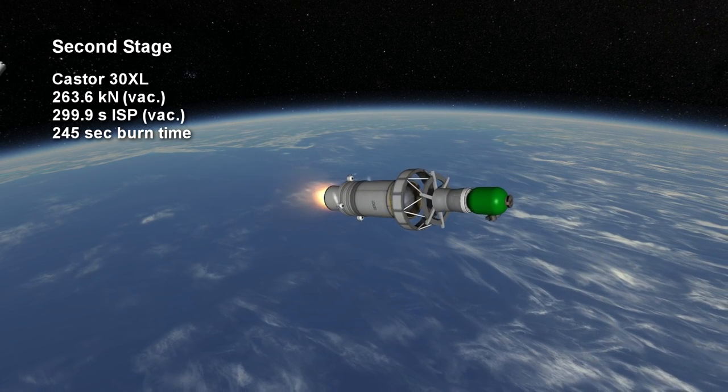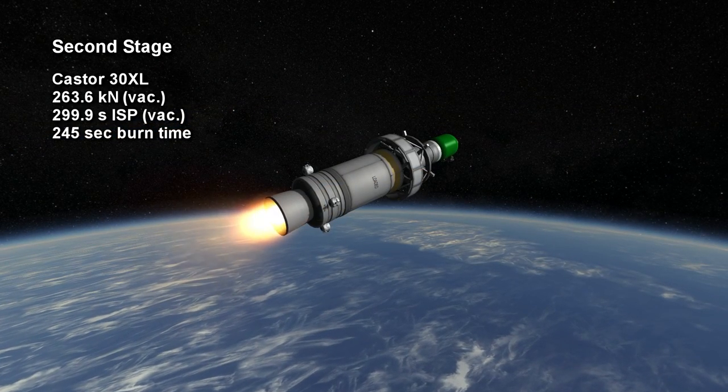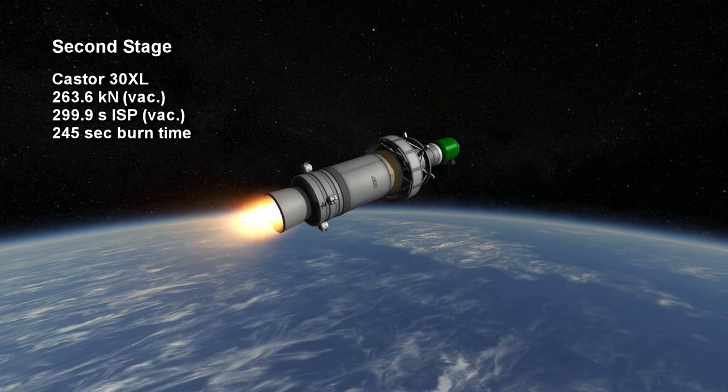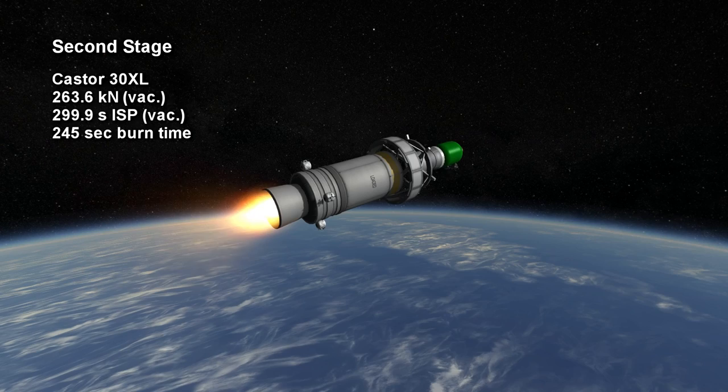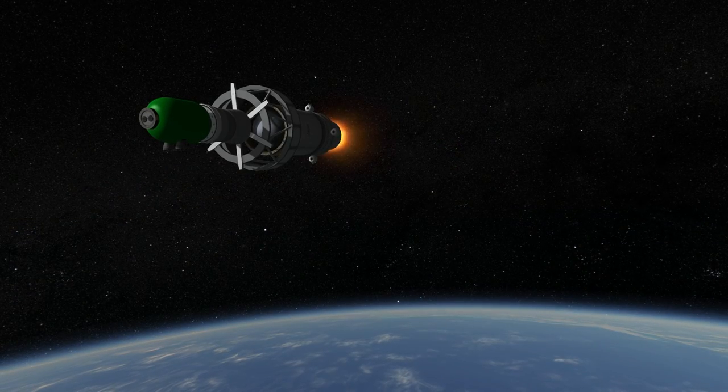The Caster 30XL provides 263.6 kN of vacuum thrust for 4 minutes and 5 seconds, a very long duration for an SRB, and with an efficiency of 299 seconds ISP in vacuum, which is also at the upper end for an SRB.